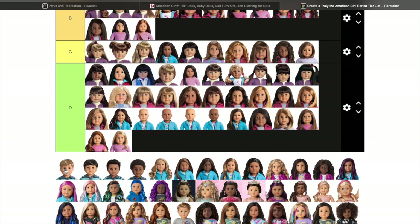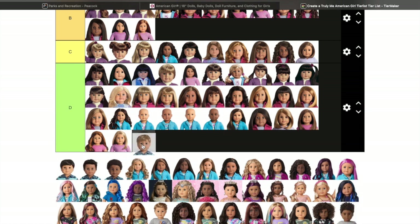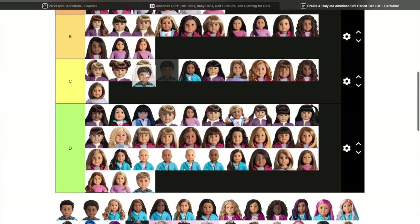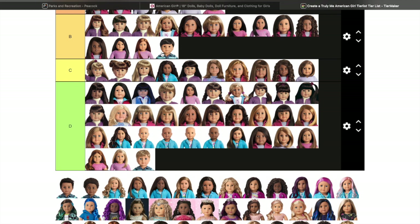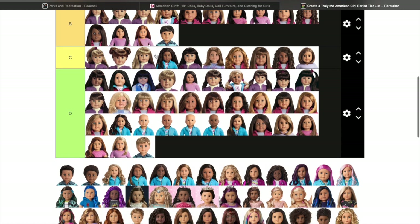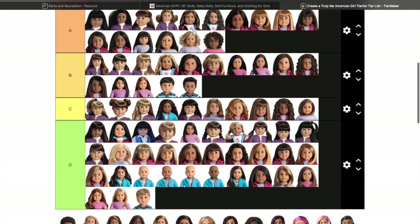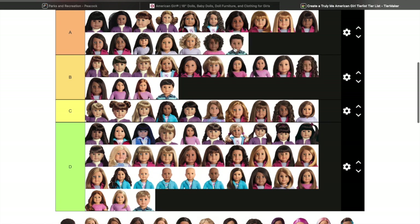Moving on to the boys — I never really cared for this first boy right here. But this next one I'm putting up higher because I wish I would have gotten him and now he is gone.